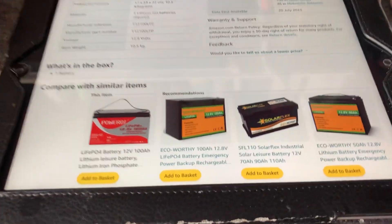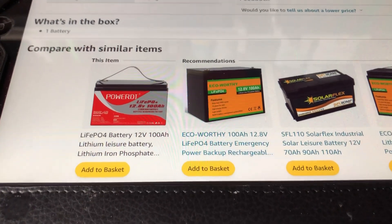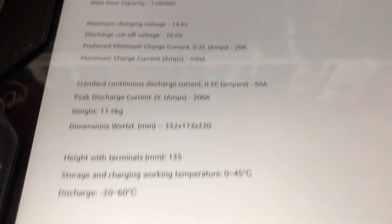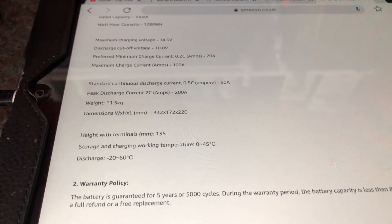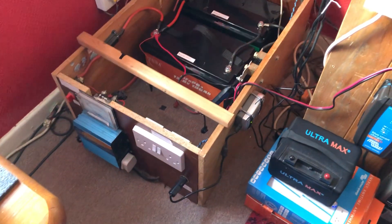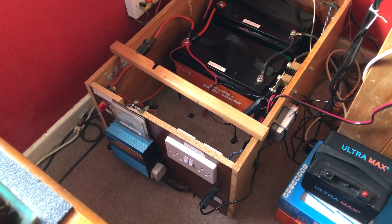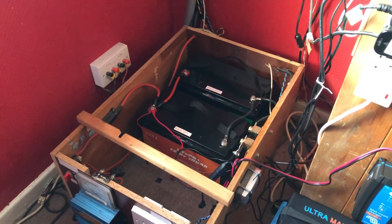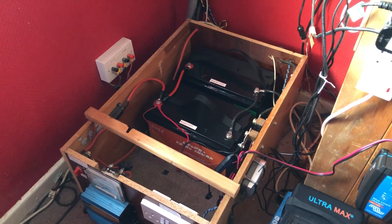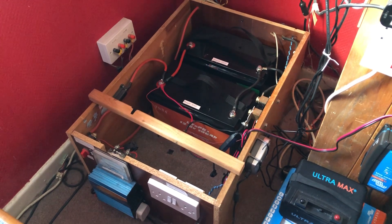These are cheap batteries — they don't have a high current BMS in them. The maximum continuous discharge is only 50 amps, so these batteries are not good for use with high power inverters. I have a 300 watt inverter that draws 30 amps, which would be fine. If you need batteries that can output 100 amps or more, you're going to have to buy more expensive batteries with a more powerful BMS.